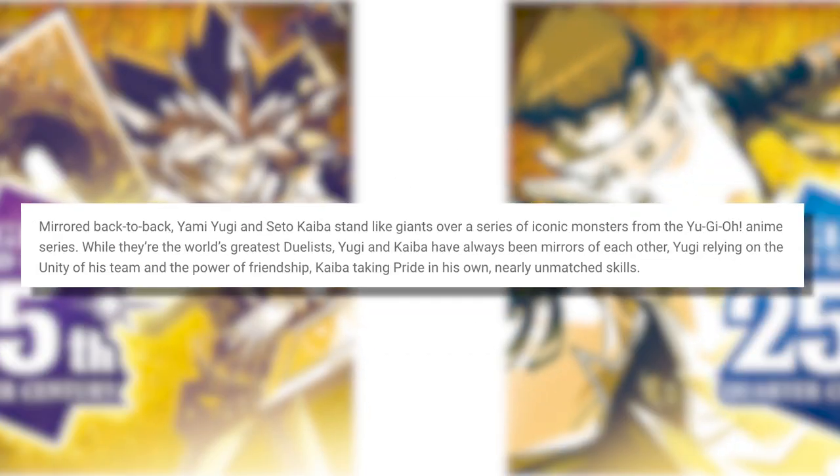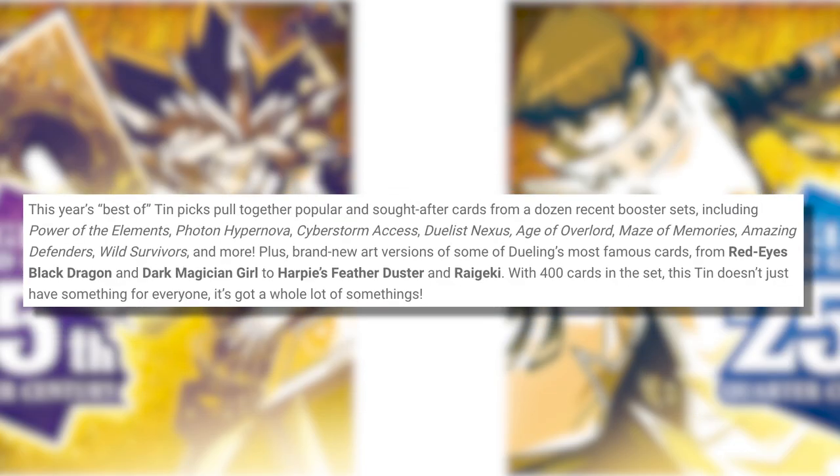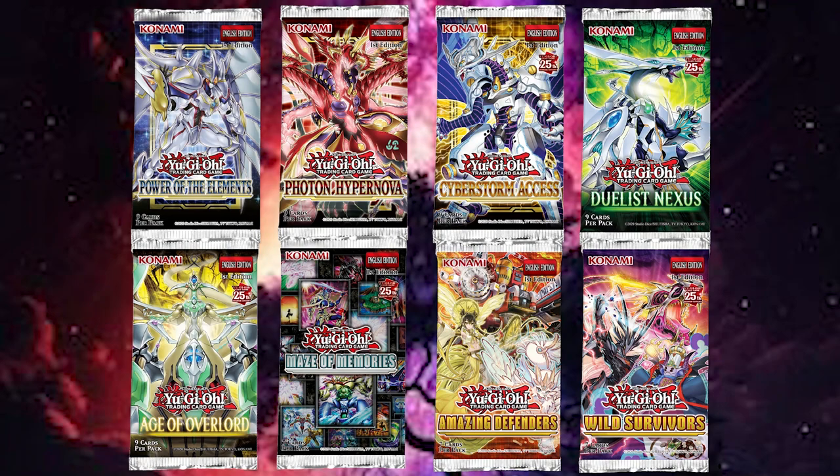This is the Dueling Mirrors — another 25th Anniversary tin. According to the website, it mirrors back-to-back Yami Yugi and Seto Kaiba, who stand like giants over iconic monsters from the Yu-Gi-Oh anime series. This year's best-of-tin picks pulls together popular and sought-after cards from dozens of recent booster sets, including Power of the Elements, Photon, Hypernova, Cyberstorm Access, Duelist Nexus, Age of Overlord, Amazing Defenders, Wild Survivors, and more. Some of those are not very popular, but that's besides the point.